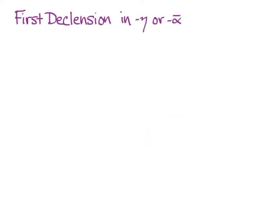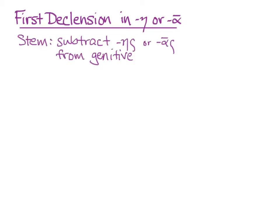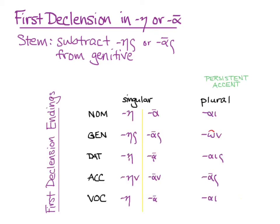You already know the first declension endings in eta and long alpha. You learn to get the stem of the noun in a Greek first declension by going to the genitive, that second word, and taking off the ace or the os, and then adding endings to those stems. Greek also has a number of first declension nouns that end in short alpha in the nominative, and you need to learn slightly different endings for those.